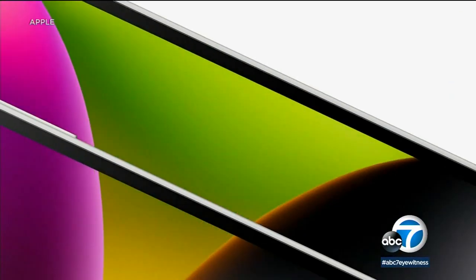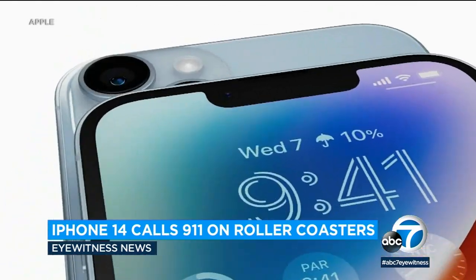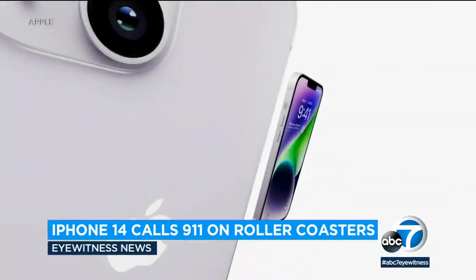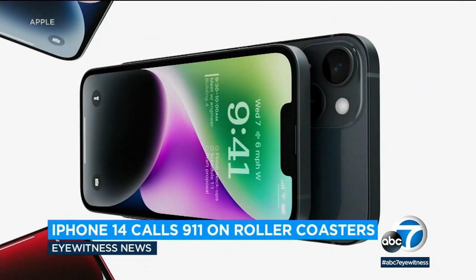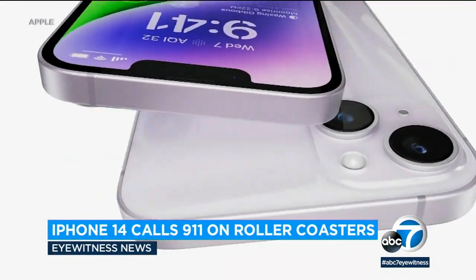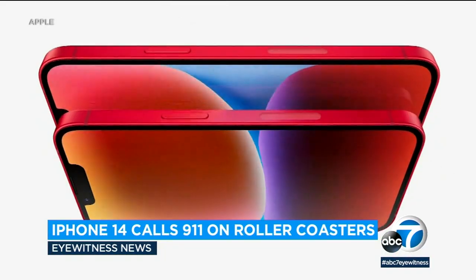The new crash detection feature on the iPhone 14 is causing problems for roller coaster riders, but there's a simple fix. The phone came out last month with a feature to call 911 after an accident. That feature has set off false alarms for emergency personnel near Cincinnati's Kings Island Amusement Park and Six Flags Great America near Chicago. The same crash detection technology is also featured on the Apple Watch 8.